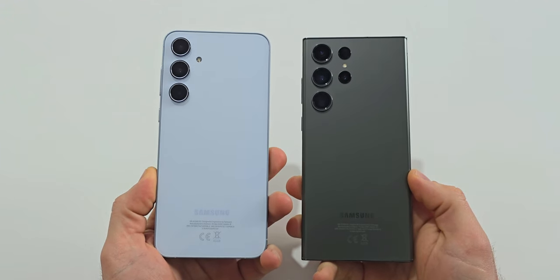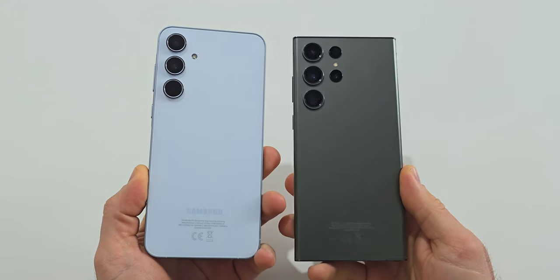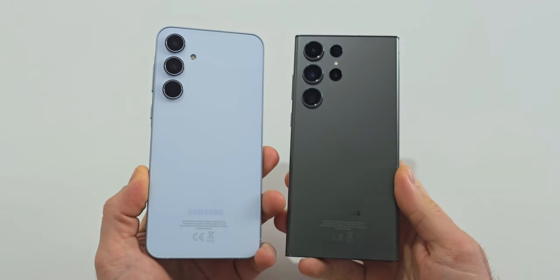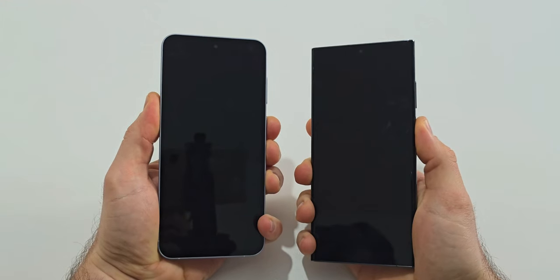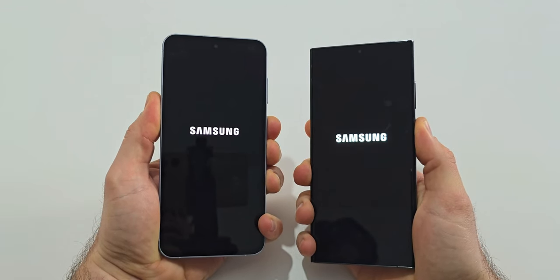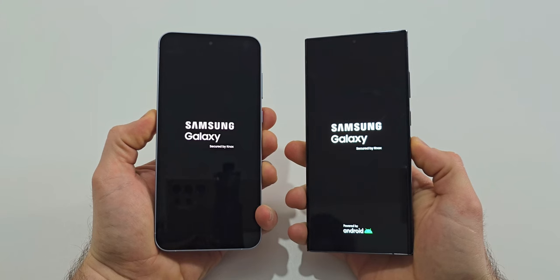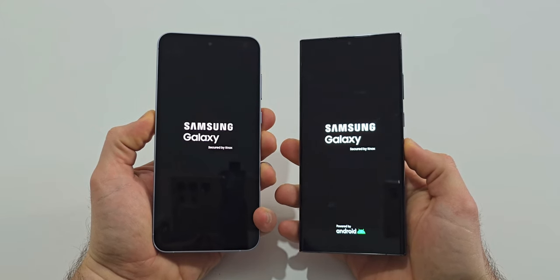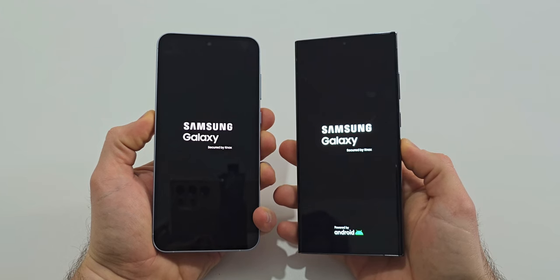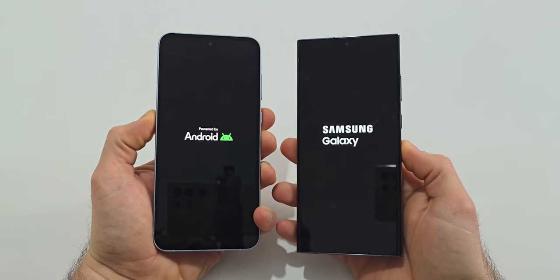Hello friends and welcome to a brand new speed test between the Samsung Galaxy A55 and last year's flagship, the S23 Ultra. As always, let's start with a boot-up test. The A55 is powered by the Exynos 1480, while the S23 Ultra is powered by the Snapdragon 8 Gen 2 for Galaxy. The A55 is a strong entry from Samsung this year, so I am expecting it to perform well, but let's see if it can beat the Ultra.